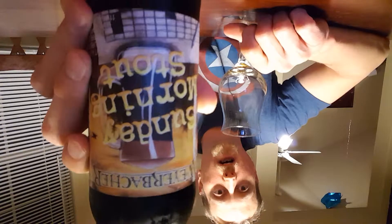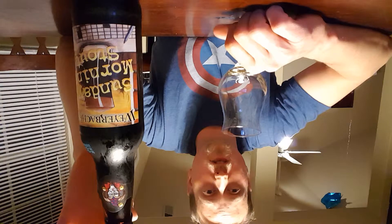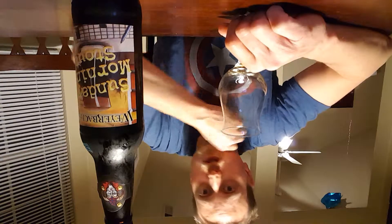This is actually the second time that I have had the pleasure of partaking in the amazing Sunday Morning Stout by Weyerbacher. This is a beautiful 11.3% ABV. It is a stout aged in bourbon barrels with coffee.